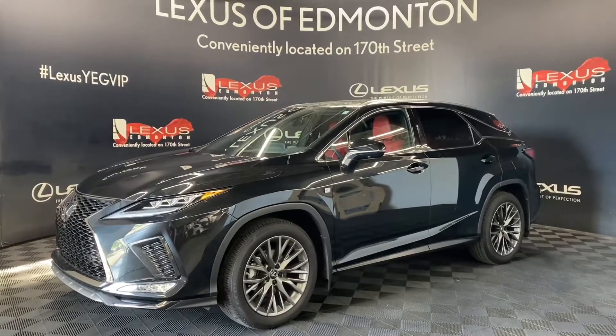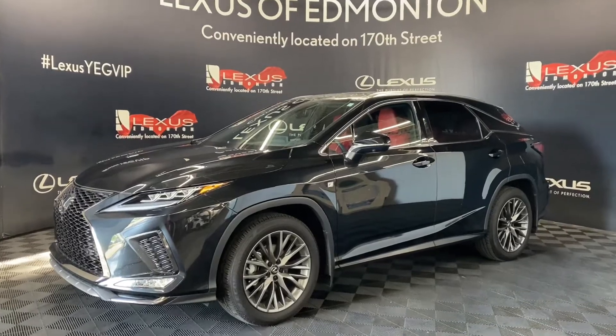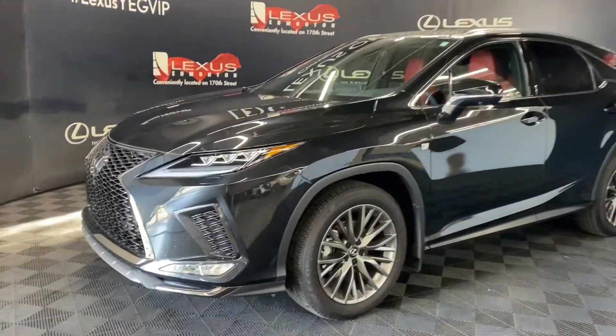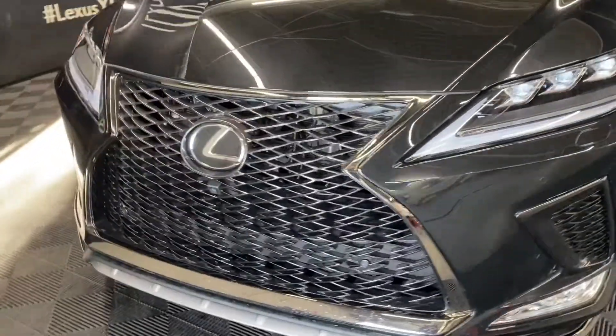Welcome to Lexus of Edmonton, located off 111th Ave and 170th Street. Today we are looking at a 2022 Lexus RX350 F-Sport Series 3 in the color Caviar.